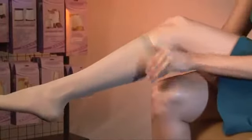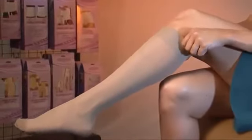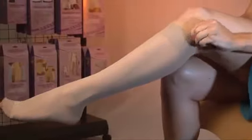Graduated compression stockings provide firmer support at the foot and ankle where you need it most. Compression then lessens along the legs towards the knees. This unique construction acts like a second heart.